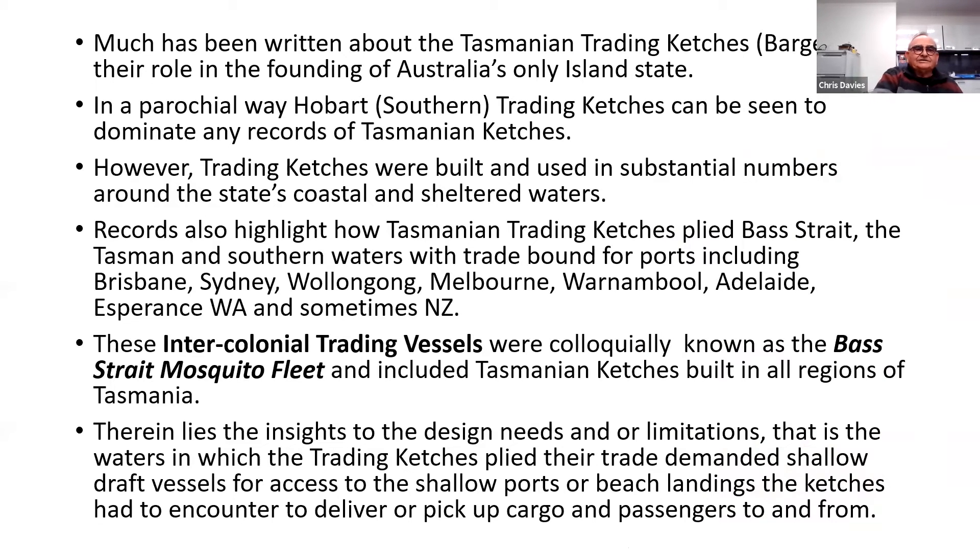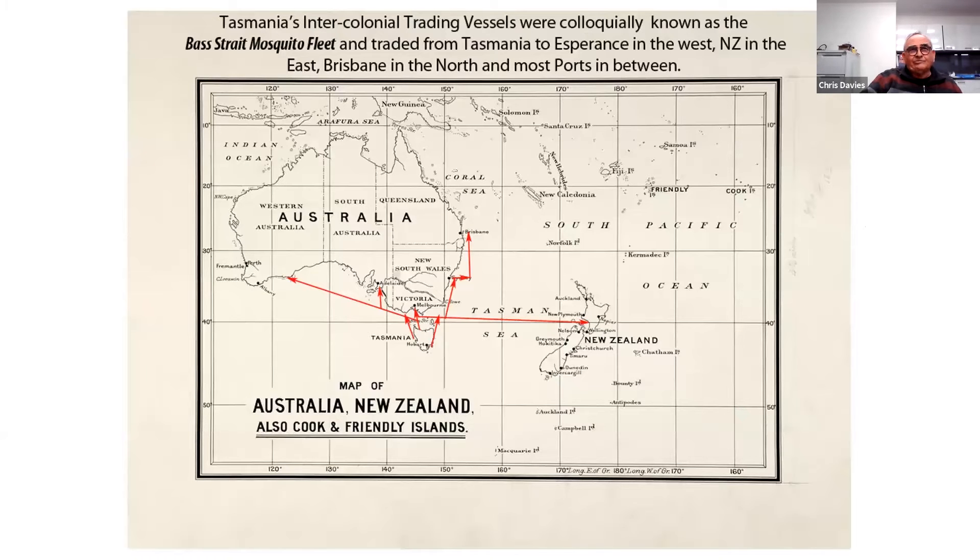Records also highlight how Tasmanian trading catches plied Bass Strait and the Tasman and southern waters, with trade bound for ports including Brisbane, Sydney, Wollongong, Melbourne, Warrnambool, Adelaide, Esperance, and sometimes to New Zealand. The intercolonial trading vessels were colloquially known as the Bass Strait Mosquito Fleet and included Tasmanian catches built in all regions of Tasmania. That map gives you an idea of the voyages that the Mosquito Fleet made out of Tasmania — as far west as Esperance and right over to New Zealand.